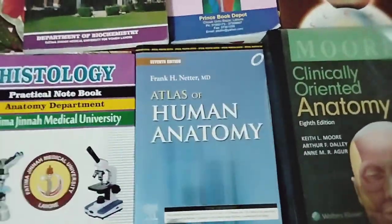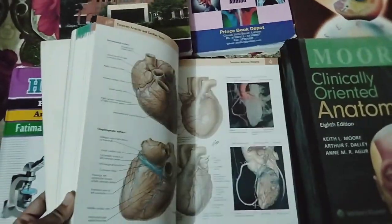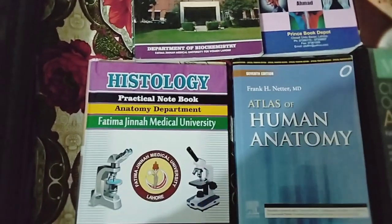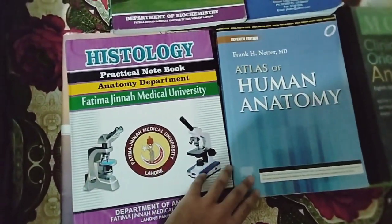And this is the Atlas. Anatomy has a lot of diagrams, so it is a very good book actually. This is our Atlas, and this is our journal of Histology — you can also call these practical copies.